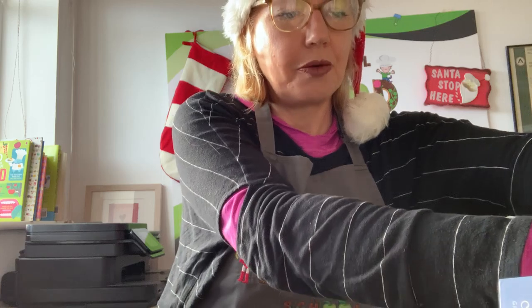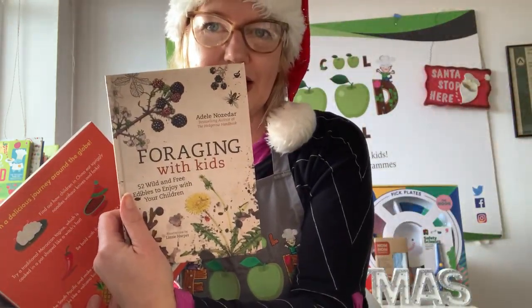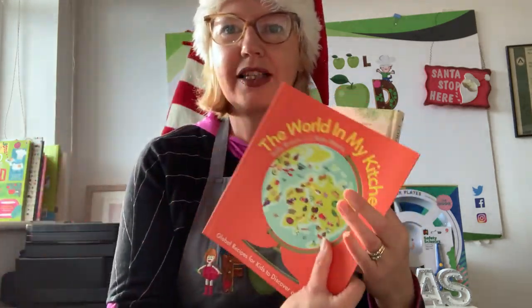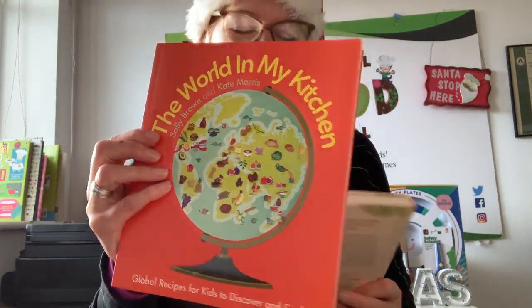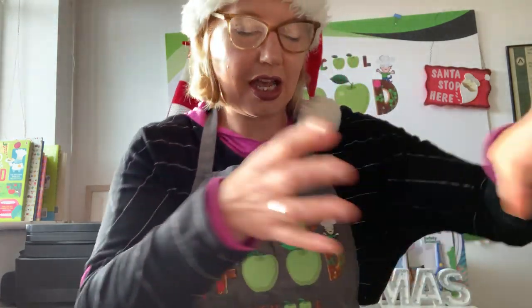In terms of books, I have Foraging with Kids, which is really popular, and there's a lovely cookbook called The World in My Kitchen, developed by the CBeebies World in My Kitchen team.